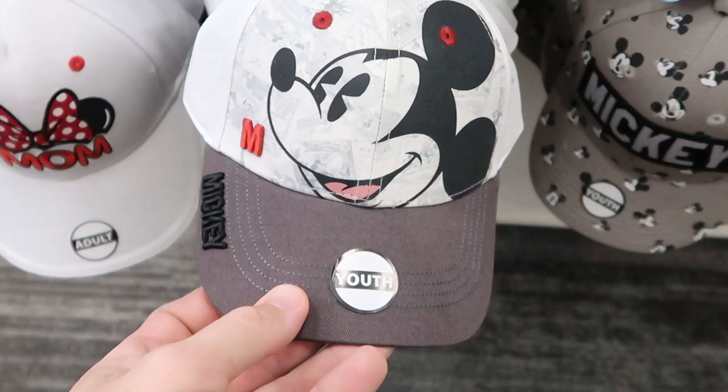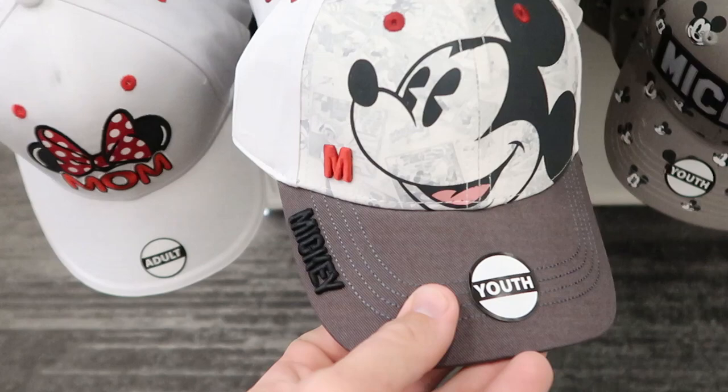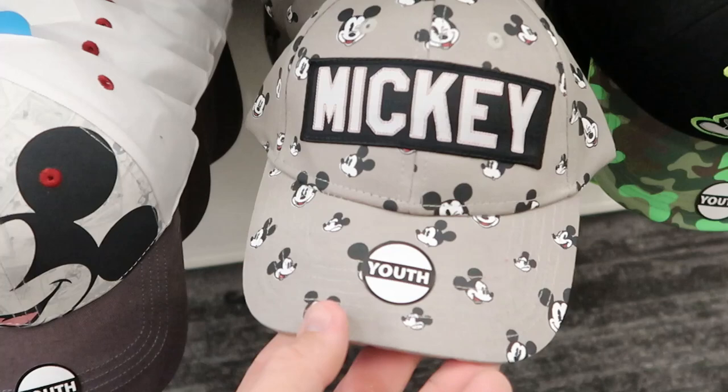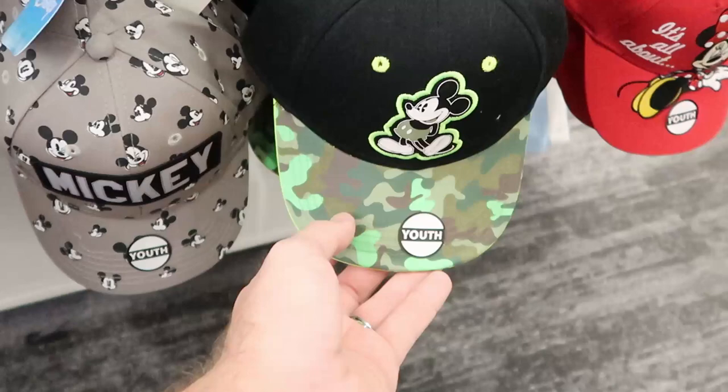These hats right here are actually really cool — I've never seen this one before. You've got Mickey there. This is a youth hat for $10.99. This one over here is also a youth hat for $10.99. I love all the different Mickeys all over this hat — these are really unique. You don't get to see things like this over in the parks. This one here almost looks like it'll glow in the dark. All $10.99.